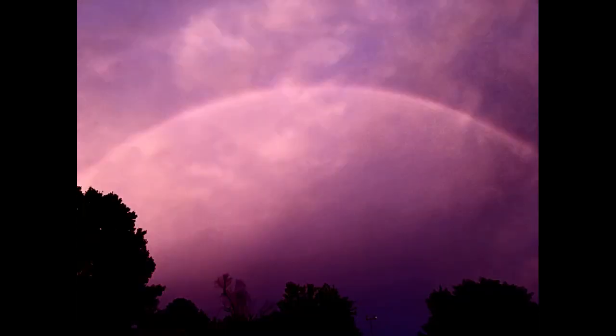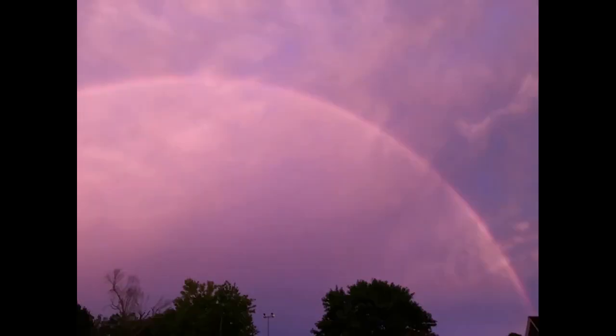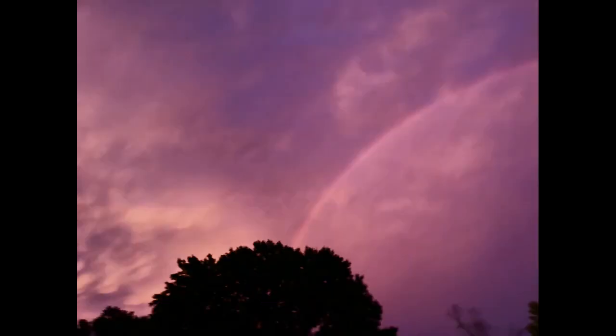Now I tried to leave some originals in here like this — that's the original color, and that's with the edit. Original, then edit. So that way you can see I didn't change much of the colors there. It's kind of more of a light pink.